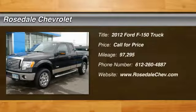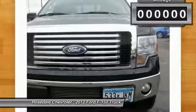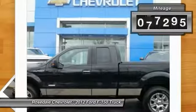Take a ride in the 2012 Ford F-150. A Ford F-150 knows how to handle any situation. It's built to follow orders. No whining.